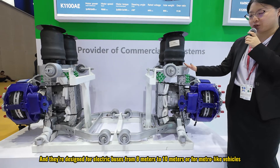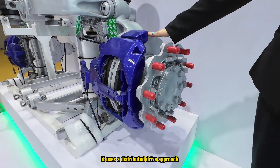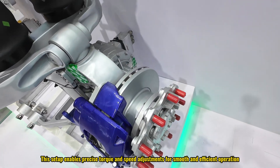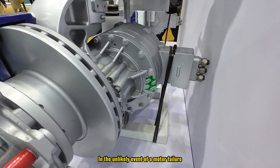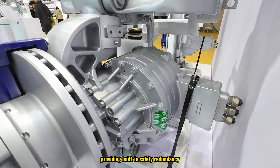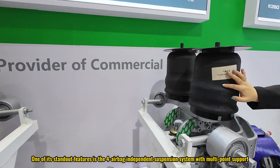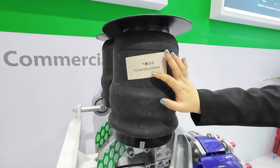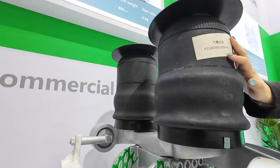Same as the previous axle, it uses a distributed drive approach with each motor mounted beside the wheels to drive them independently. This setup enables precise torque and speed adjustments for smooth and efficient operation. In the unlikely event of a motor failure, the other motor continues running, providing built-in safety redundancy. One of its standout features is the full airbag independent suspension system with multi-point support, which ensures excellent stability during acceleration, braking, and steering, making the system highly reliable under all driving conditions.